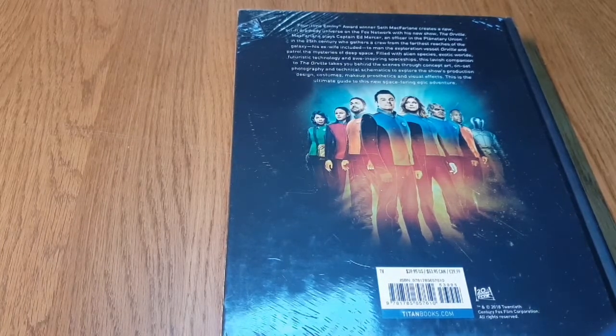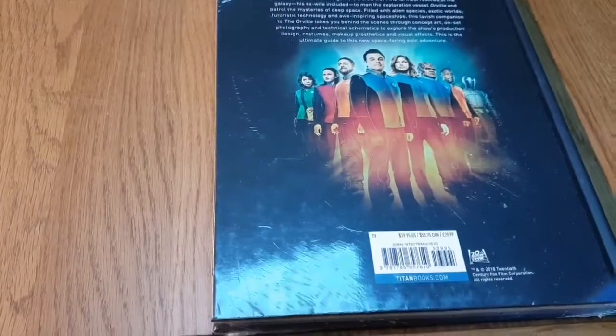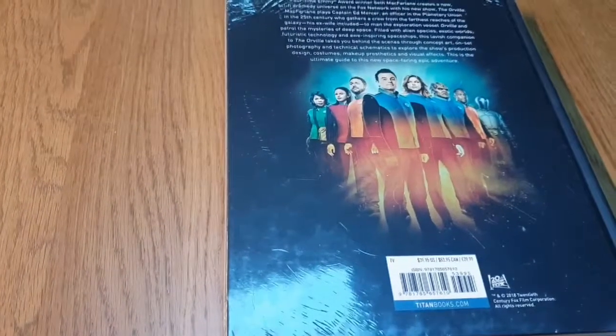One of the things that really inspired me to get this is that one of the costumes I really want to do — I want to do an Orville costume this year for cosplaying.